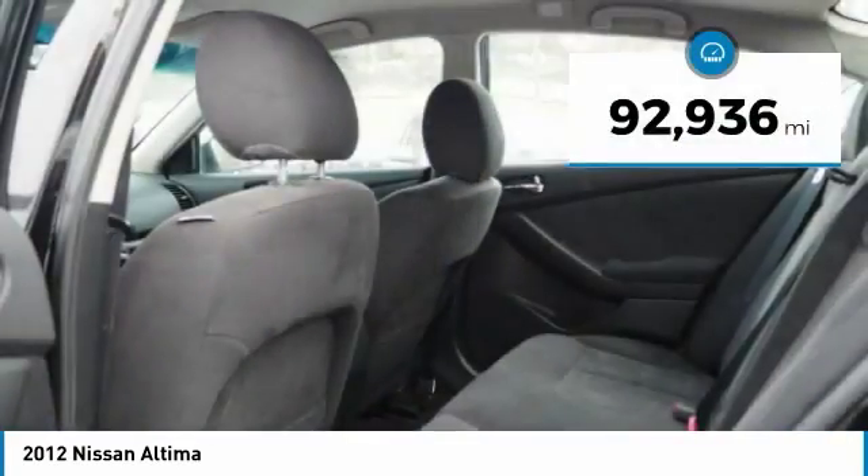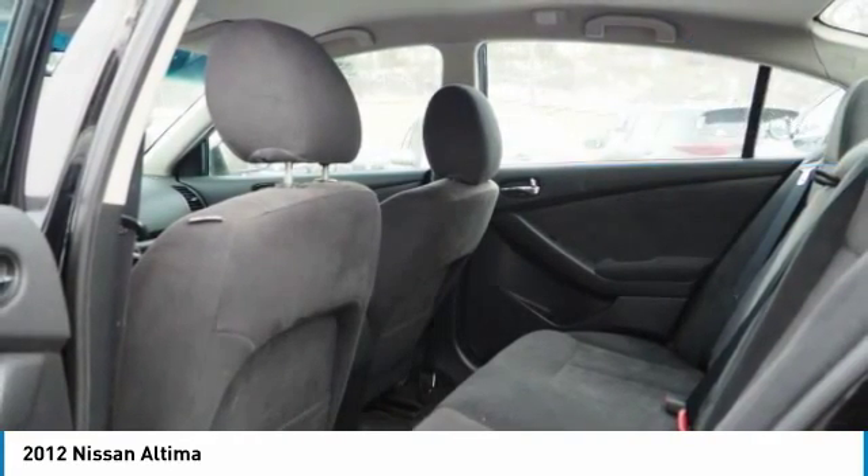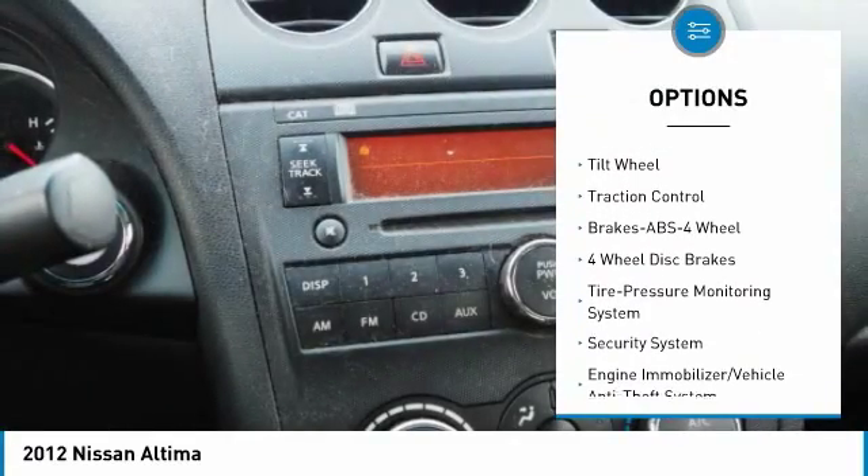This vehicle has less than 95,000 miles. Here are some of this vehicle's great options: anti-lock braking system, traction control, air conditioning, power steering.